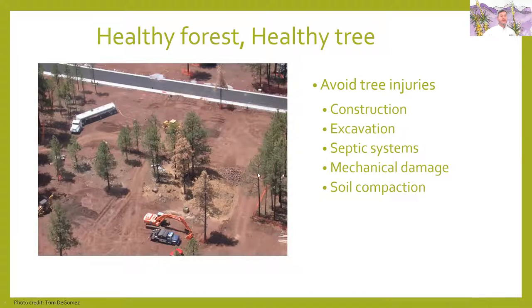There are many examples of where they've been building a home and trying to pick trees to keep, and then suddenly they've got a lot of trouble. Make sure they don't go in there and damage those trees.